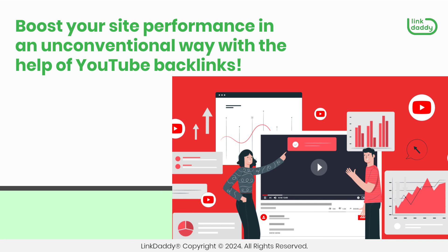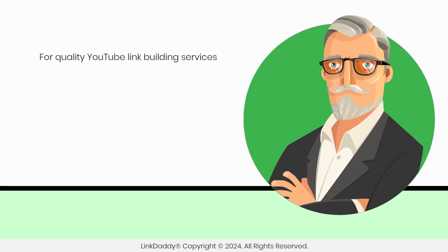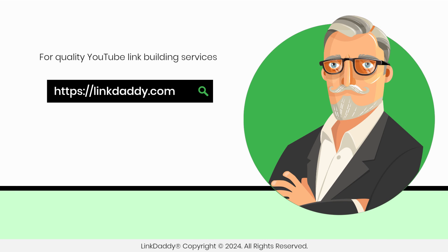Boost your site performance in an unconventional way with the help of YouTube backlinks. For quality YouTube link building services, visit linkdaddy.com today.